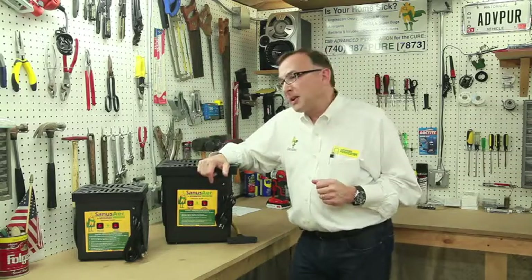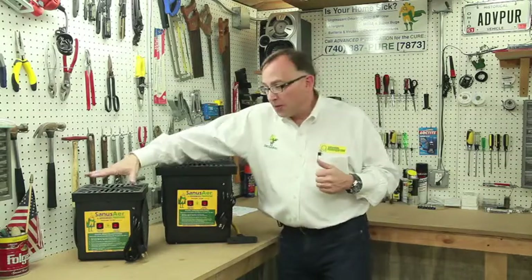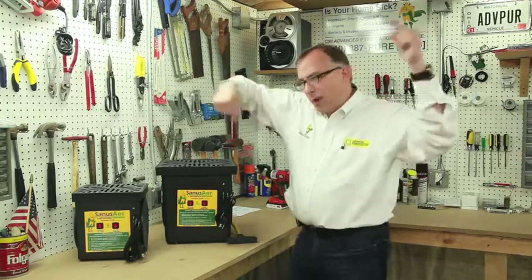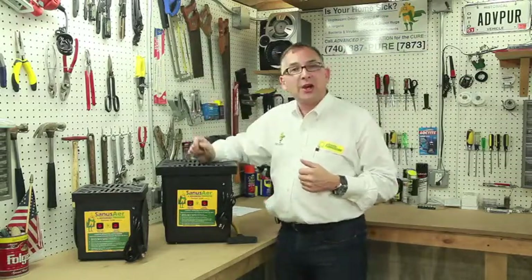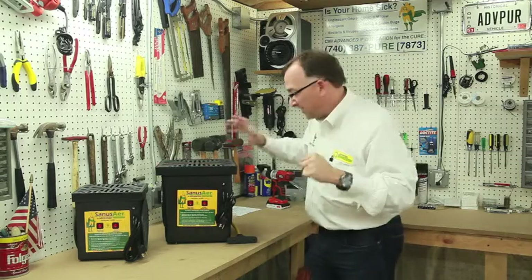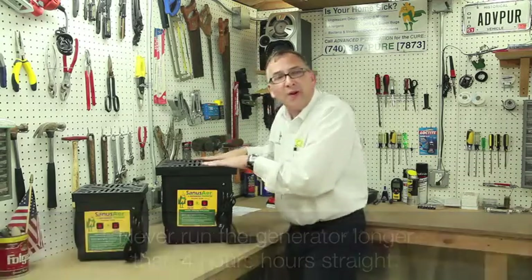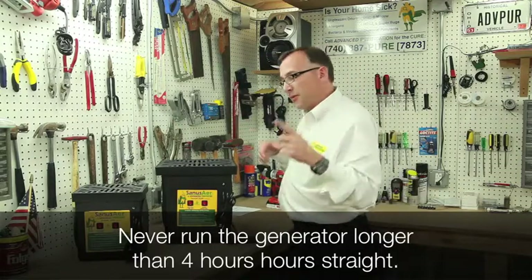A home or business will typically take us an hour or under to set up our equipment. We bring in one or multiple generators depending on the size of the facility, and we bring in HEPA filter fans to help move the air around during the process. We'll also run your HVAC system with the fan on because it helps move the ozone throughout the premises. We set timers to cycle the generators on and off during the treatment process because ozone needs fresh oxygen — you don't want to run them continuously for 12 or 24 hours.